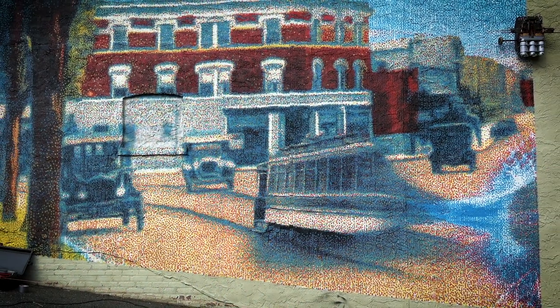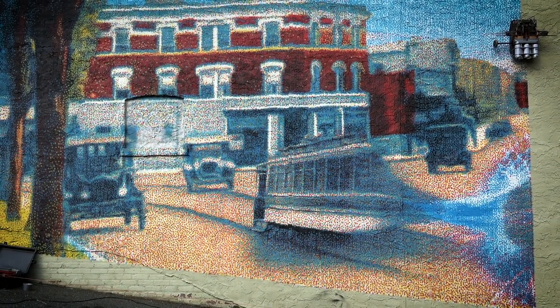The Downtown West Orange Alliance has long been after getting some wall murals painted on buildings downtown. This one depicts a street scene from a 1920s postcard in Downtown West Orange at Torrey Corner.